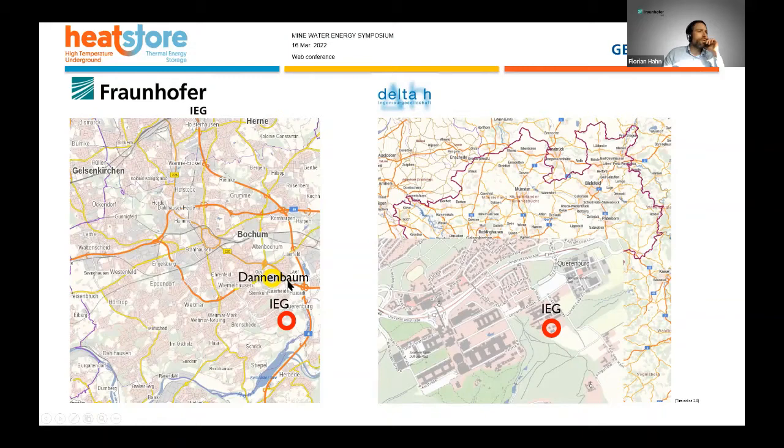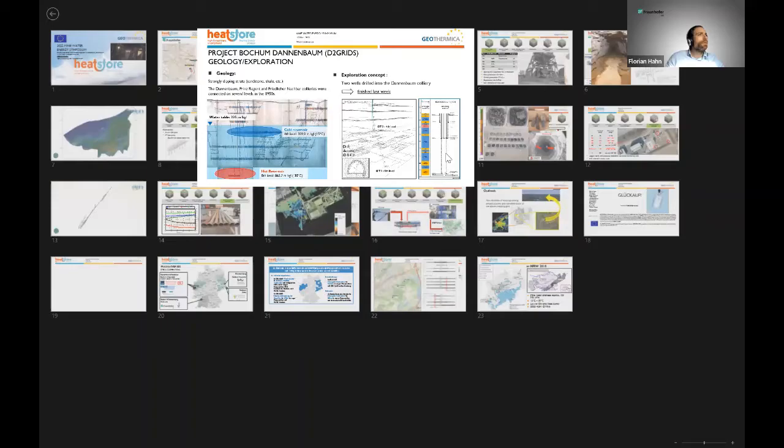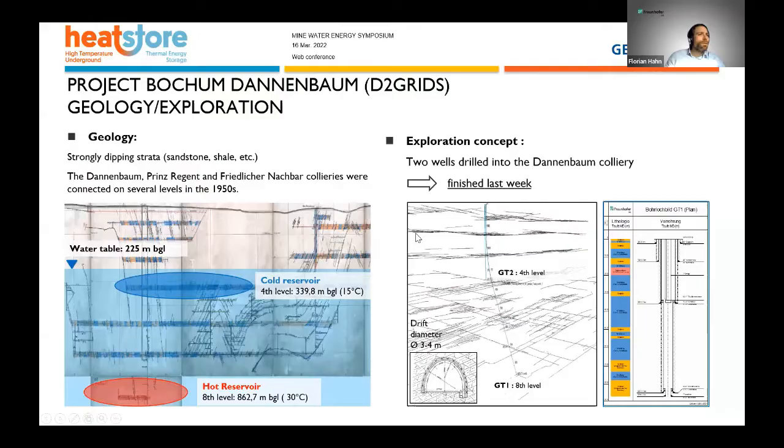We just finished drilling two wells into the Dunnbaum colliery, and we also have a long-term running mine water project at the colliery Robert Müsa, which has been using mine water since 2014 from the mine water drainage site. Today I will also give you one brief slide regarding our Dunnbaum project, because just last week we were able to finish the second well that we drilled into it.